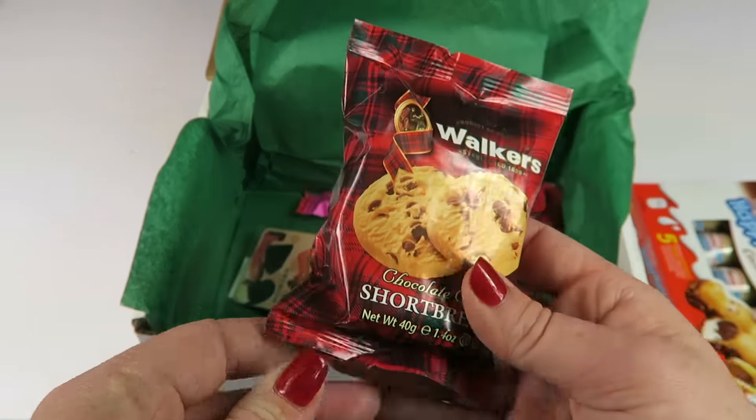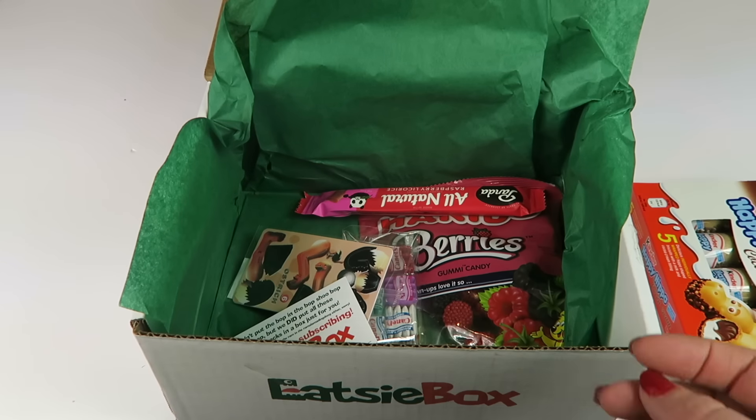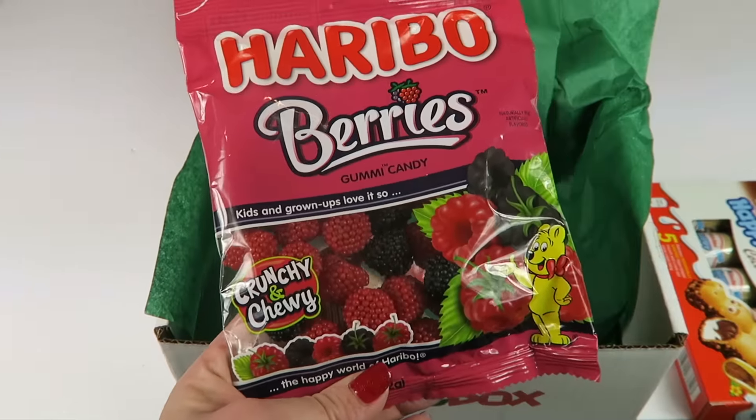Walker's chocolate chip shortbread — I love Walker's shortbread cookies, so chocolate chip should be really good. I don't think I've had them before, but I'm looking forward to trying.